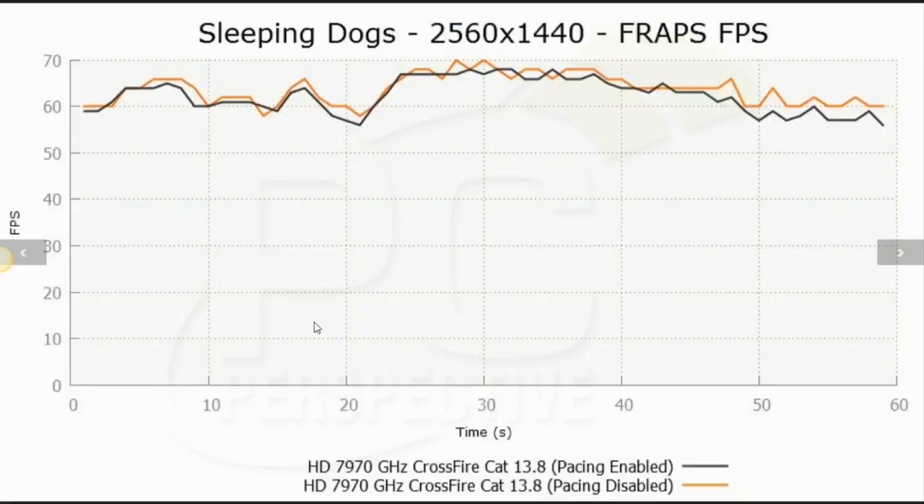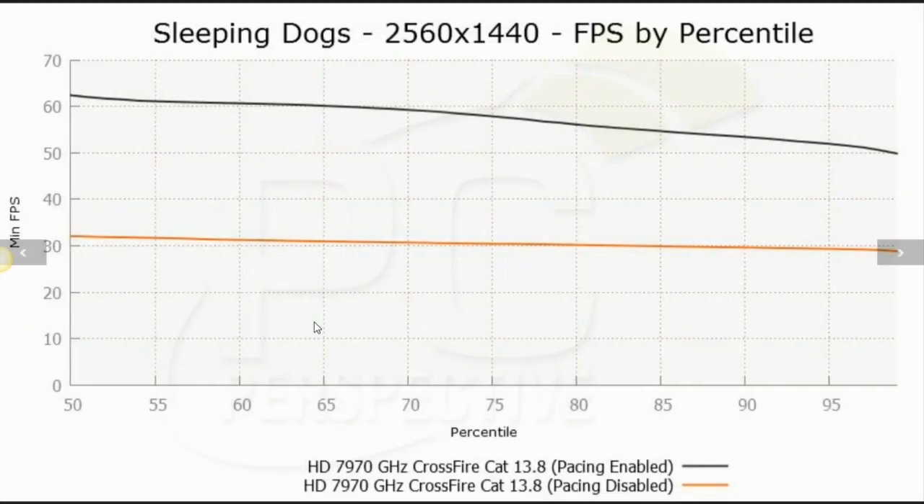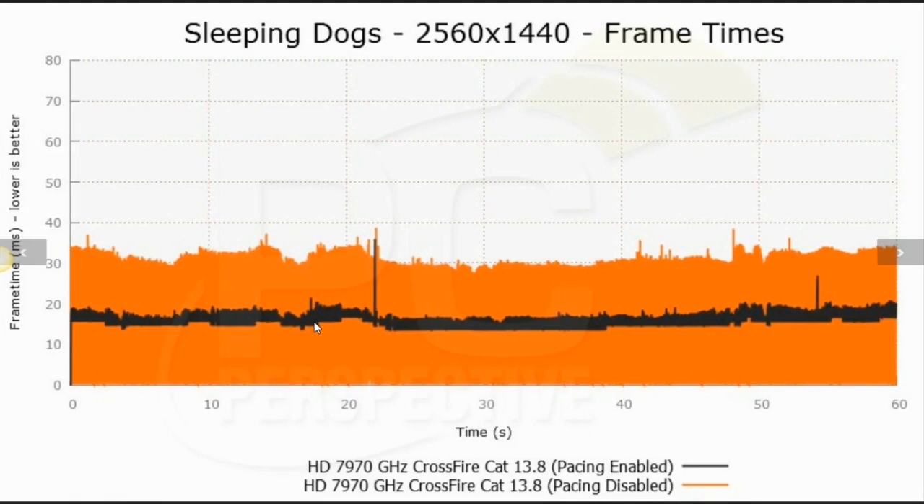The frame pacing option can be toggled in the driver. If you disable it, you get the same results as before. Here's an example in Sleeping Dogs: the black line is with frame pacing enabled, the orange line with frame pacing disabled, both using the 13.8 driver. You can see what happens to the observed frame rate and the average frame rate by percentile with pacing disabled, and the frame time differences with frame pacing enabled or disabled.